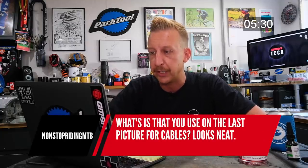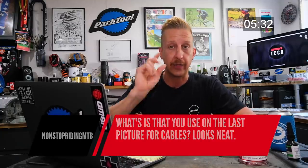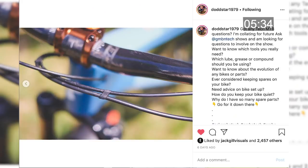Someone asked about the cable clips shown in the Instagram post. That's from my Specialized e-bike — they're just little Specialized cable clips that came in a little bag with the bike. They're nice and simple. I don't think they're actually made by Specialized — you can get them online at places like Wiggle or Chain Reaction, or ask at your local bike shop.